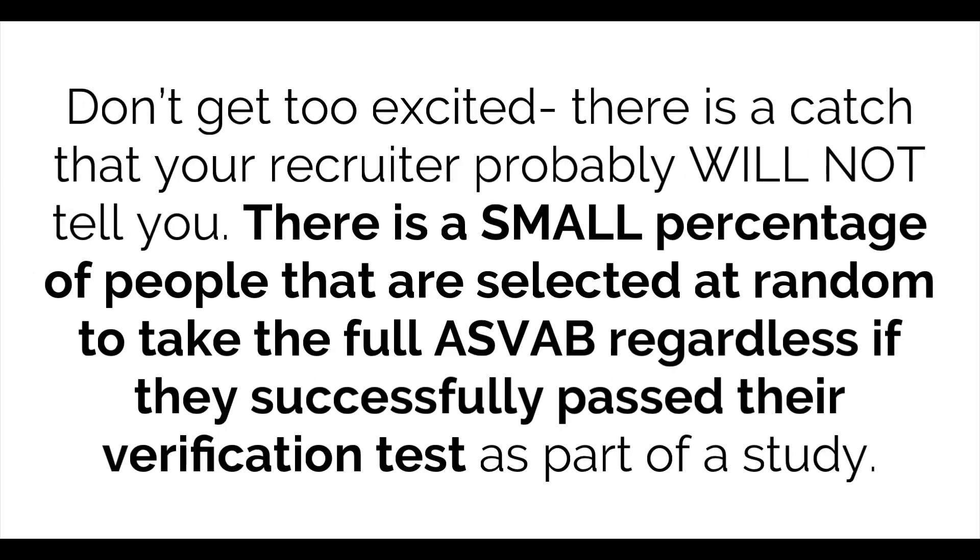Don't get too excited — there is a catch that your recruiter probably would not tell you. There's a small percentage of people that are selected at random to take the full ASVAB regardless of whether they successfully passed the verification test, as part of a study.